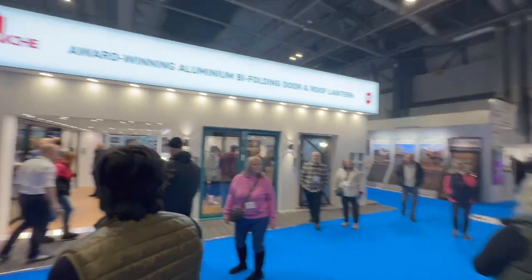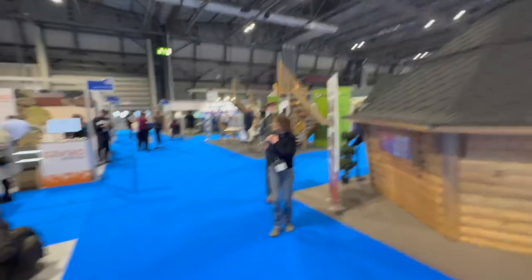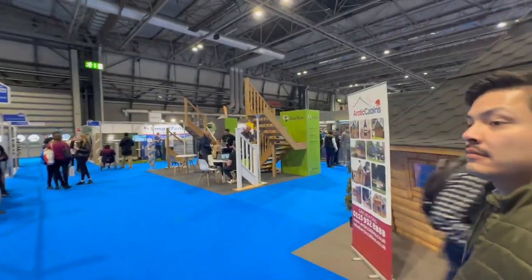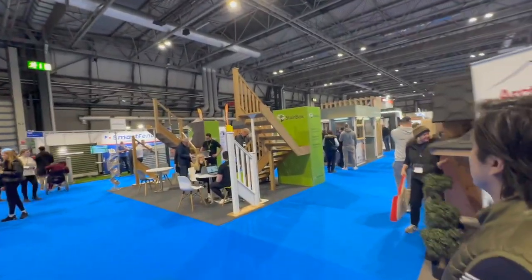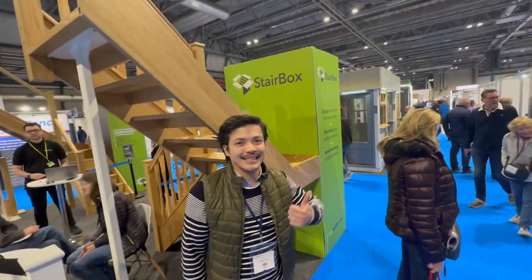So we're in the market for stairs and bathrooms, with all the new technologies and all the things, and we'll see how it goes. This is the company we've been looking at — Stairbox. This could be us, this could be the stair company.